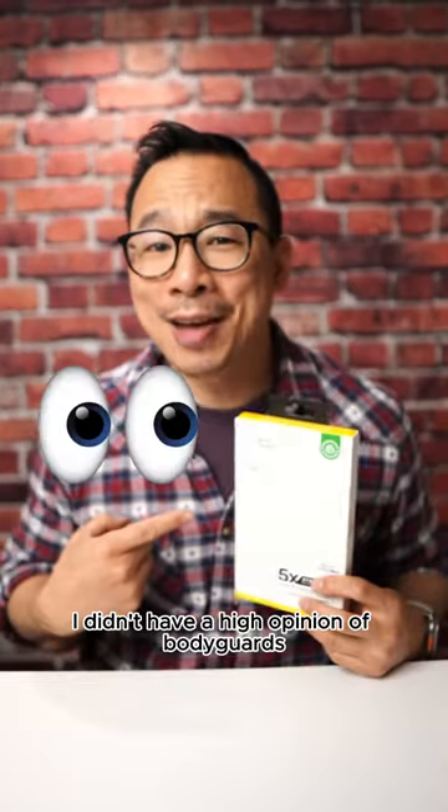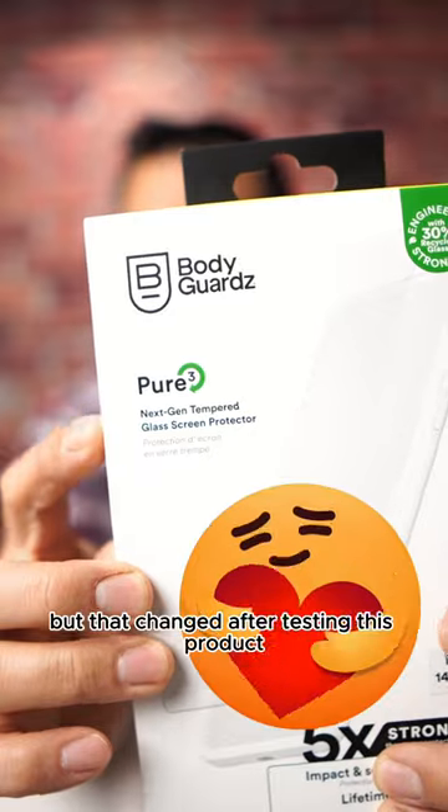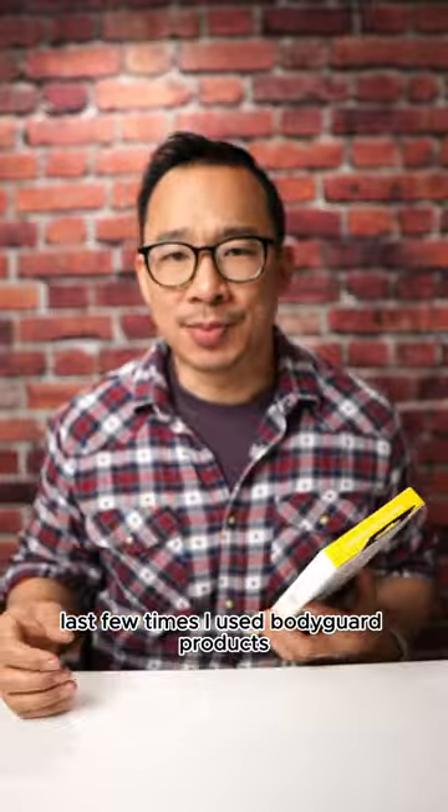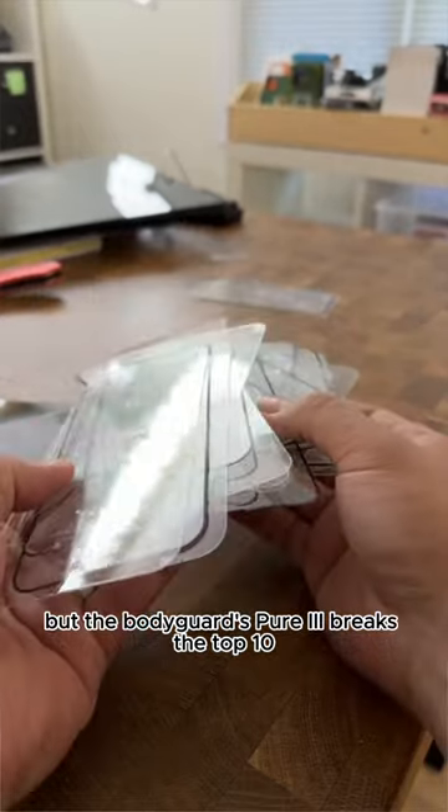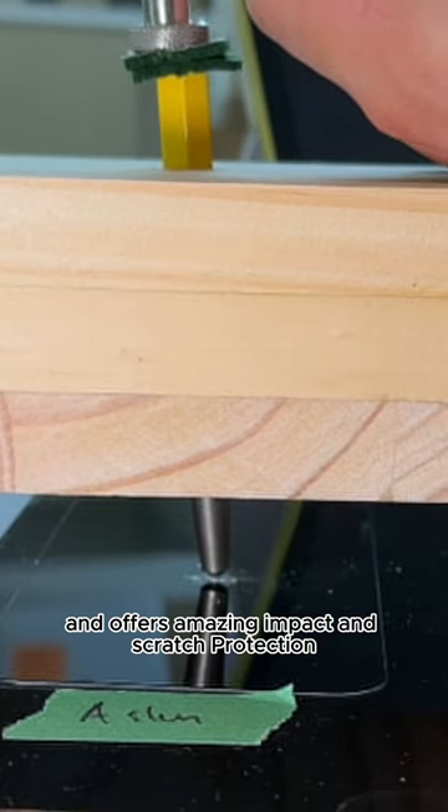I have a confession to make. I didn't have a high opinion of Bodyguard, but that changed after testing this product. Last few times I used Bodyguard products, they just felt cheap. They look cheap, but the Bodyguard Pier 3 breaks the top 10 and offers amazing impact and scratch protection.